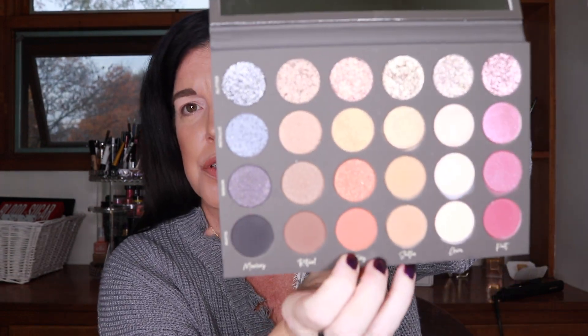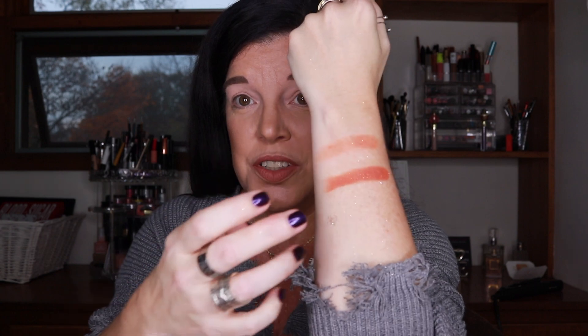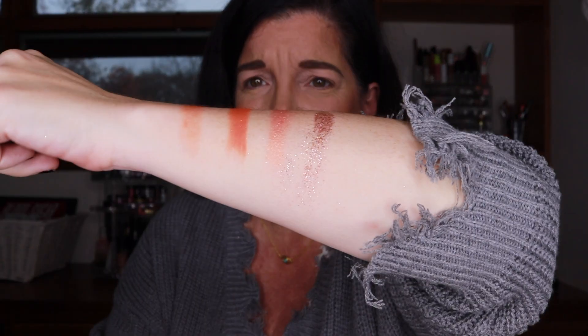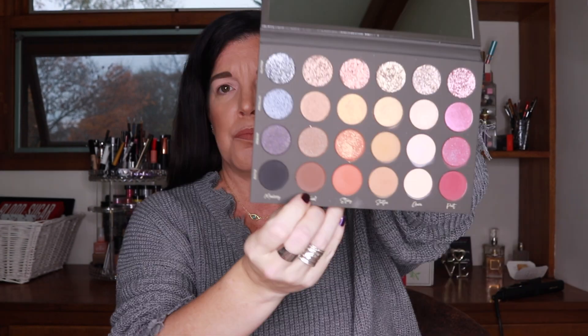I cannot wait to use these — I'm already trying to figure out what looks I want to do. Going into Story, which is the burnt orange family. Oh, that's pretty! There's Story Matte, Story Sequin — whoa — and Story Metallic. Now it's time for Story Glitter. And there we have the Story family. I'm really just taking my time and enjoying this.